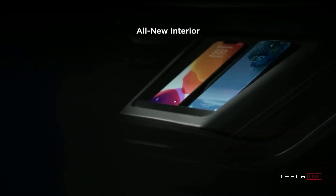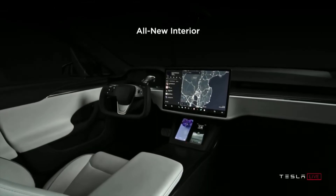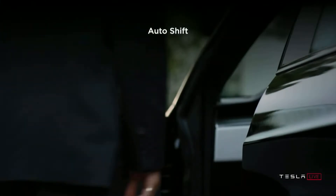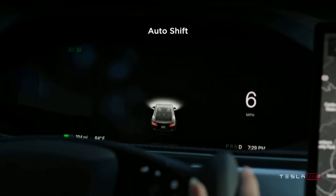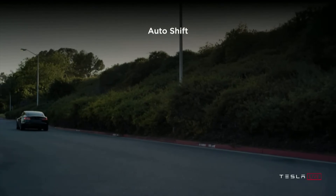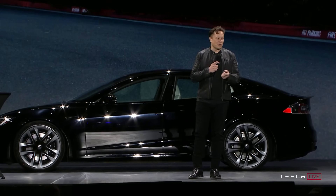The new interior features a brand new 17-inch horizontal screen and a yoke steering wheel, designed for maximum visibility and optimized for autopilot. Tesla removed the traditional stalks from either side of the steering wheel, replacing them with a new system called auto shift. Elon described it: you walk up to the car, it senses your approach, unlocks based on your phone, opens the door, extends the handle, and you simply sit down and drive — no need to select a drive mode. The car knows you want to drive.